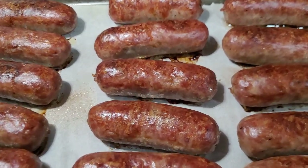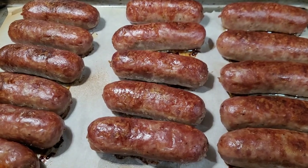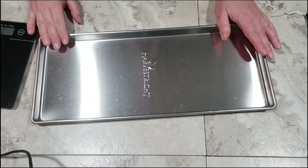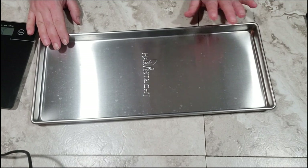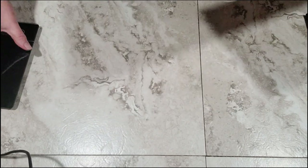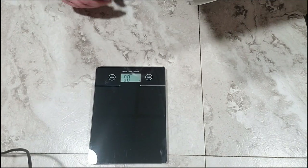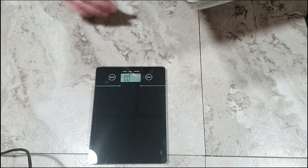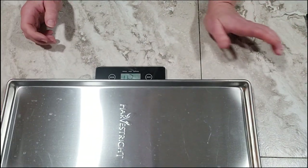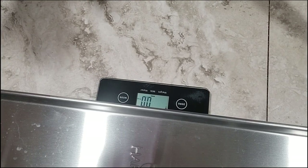Our whole sausages are done as well. I'm going to let those cool off a little bit while I drain the ground sausage, and then I'm going to slice these up into coins. I've got one of my Harvest Right trays here. I'm going to put my tray on my digital scale because you're not supposed to put more than two and a half pounds of food on any given tray. I'll zero it out so I can tell exactly how much sausage I'm putting on my tray.